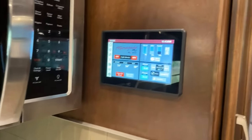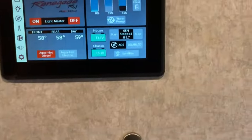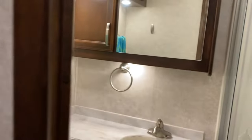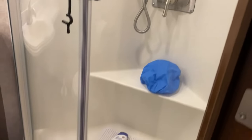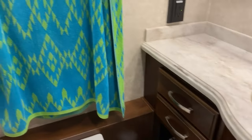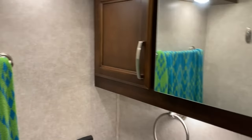This is the main control panel — there are actually two panels, one here and a similar one in the bedroom. As for the bathroom area, we have an angled glass shower, and all hard surfaces throughout.